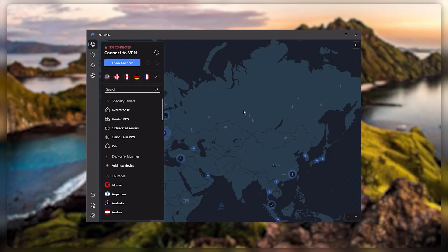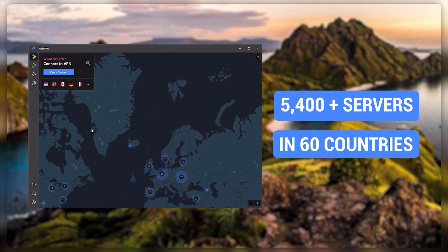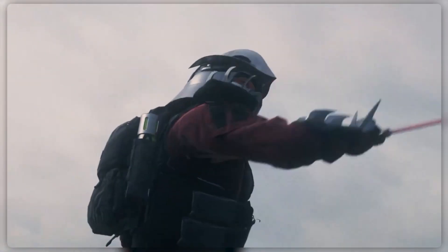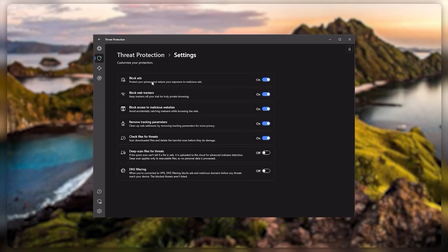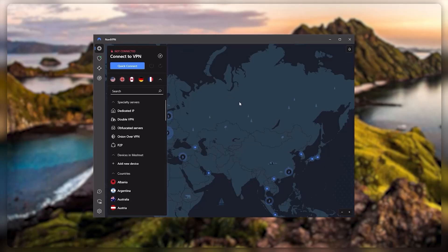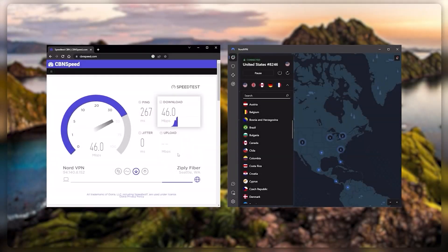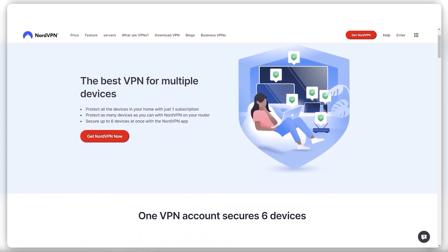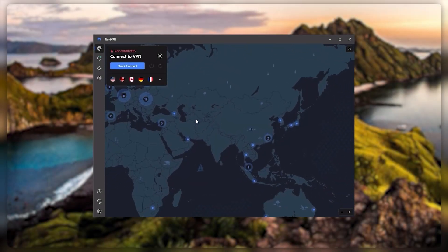Next up is NordVPN, which I consider the best value VPN. It has over 5,400 servers in 60 countries, and while more servers doesn't necessarily mean better service, this can help with speed and latency — especially useful for gaming. It also offers bonus features like threat protection, which blocks ads and malware within websites and protects your device from harmful files. Nord gives you more options to work with, is about as fast as ExpressVPN, and lets you secure up to six devices per subscription, one more than ExpressVPN's five-device limit.